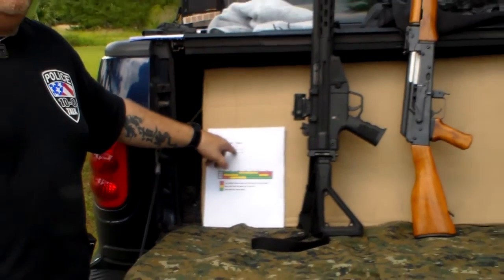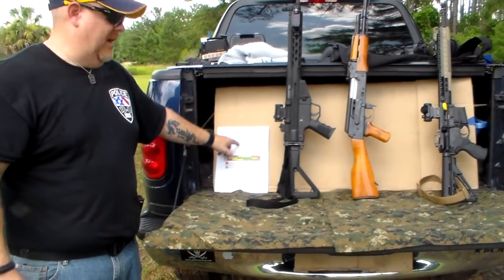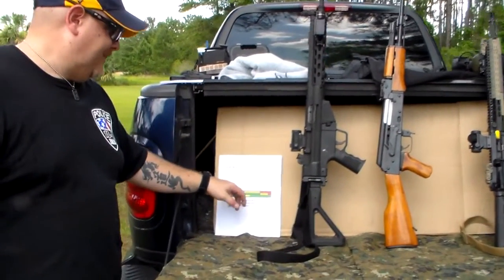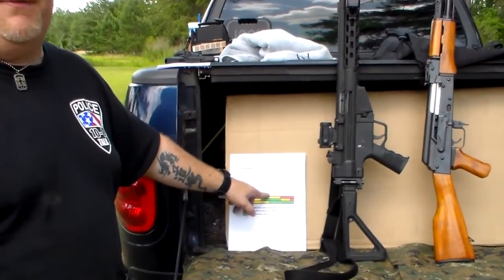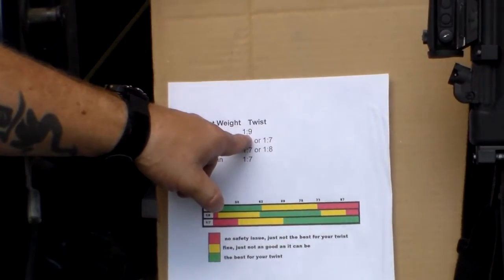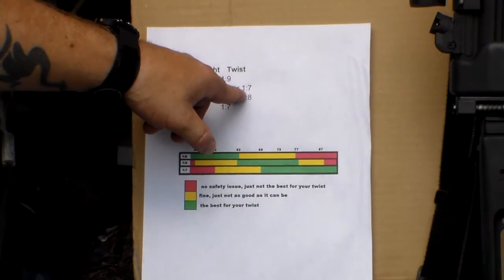The 1-in-8 — other than Ruger, I don't know too many companies that actually do the 1-in-8. It's considered kind of an intermediate between the two most popular, the 1-in-9 and 1-in-7. Twist rate is very important for whatever ammo you're using. If you're a police officer able to buy your own patrol rifle, make sure you know what ammo your department issues. If it's 55 or 62 grain, you probably want the 1-in-9 twist. If it's 69 or 77 grain, you might want the 1-in-7. The lighter bullet needs to rotate more to stabilize; the heavier bullet does not.